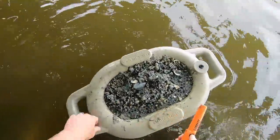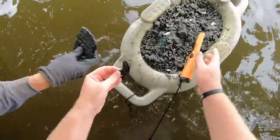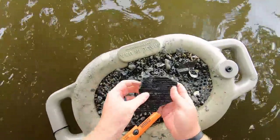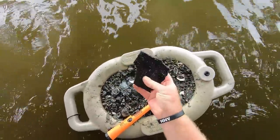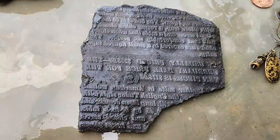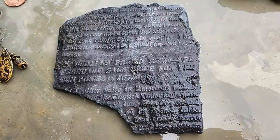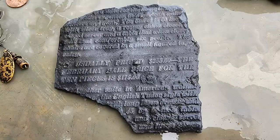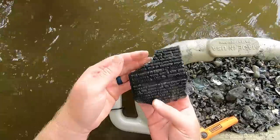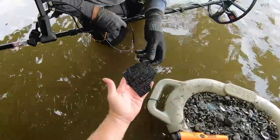Brad got a printing plate too - a big piece. Something about a hundred and seventy-five dollars right there - that's so weird trying to read backwards. We need to put some ink on it and slap it on a piece of paper to read it. That's really cool, I want to find some of that stuff.